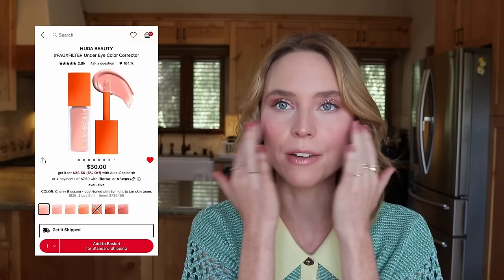I want the Huda Beauty Faux Filter Under Eye Color Corrector in shade Cherry Blossom at $30. I saw someone use this and it looks like the perfect pinky peach corrector for my skin tone. A lot of times my concealers are either too light and brightening, or if I go darker, they end up looking yellow. I need something with pink undertones but for light — not fair — skin. This color corrector could really help me when a concealer isn't the right shade match. But I don't need a corrector right now, I don't have really bad dark circles, and it's not something I absolutely need. Removing it.